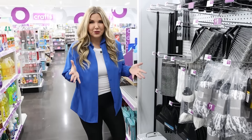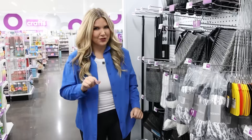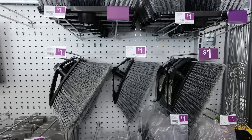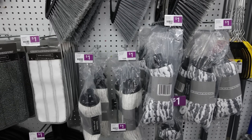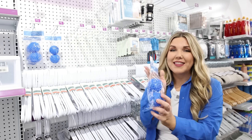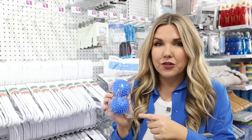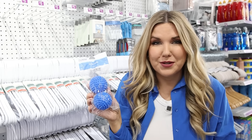If you're not happy with Dollar Tree raising their prices to a dollar twenty-five, here at Pop Shelf you can pick up several items for just a dollar, like brooms and mop heads. Dollar Tree has dryer balls for a dollar twenty-five, but you can buy them here for just a dollar. You can put these in your laundry to replace your fabric softener.